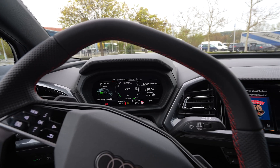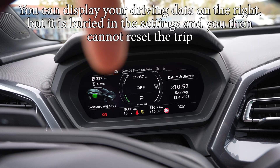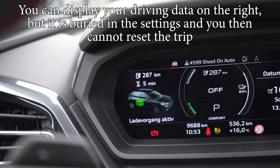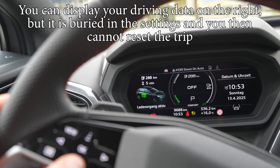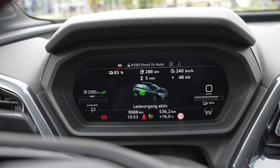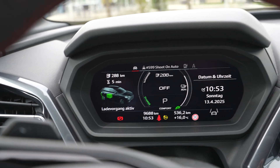I just noticed something while charging: you cannot see your driving data on the main screen. The driving data is only in the instrument cluster. Where it should show driving data or other information, it just shows charging. If I press the buttons up and down, it doesn't work — I can only switch the view, and that's it.